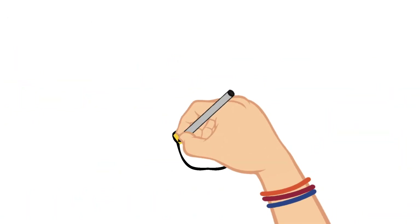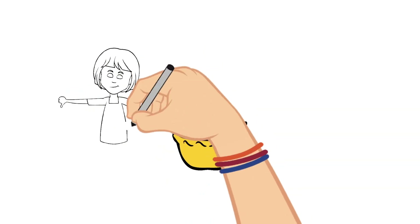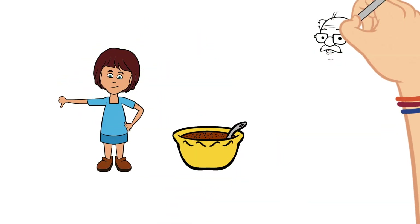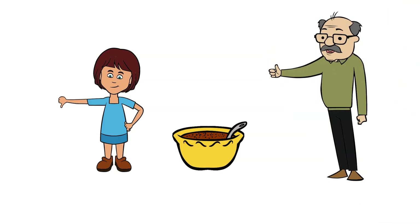That's why certain foods may taste stronger to you than they do to adults. This is also why different people have different preferences in food.